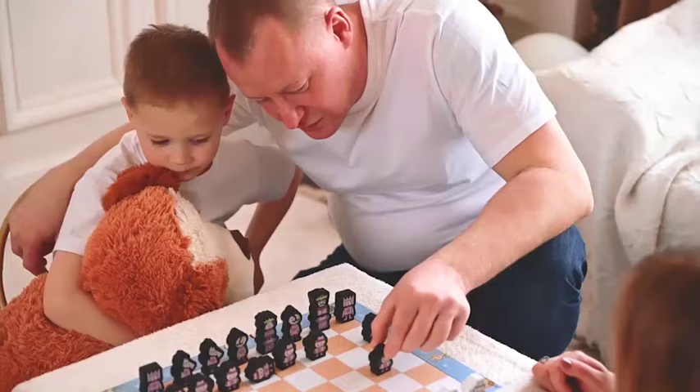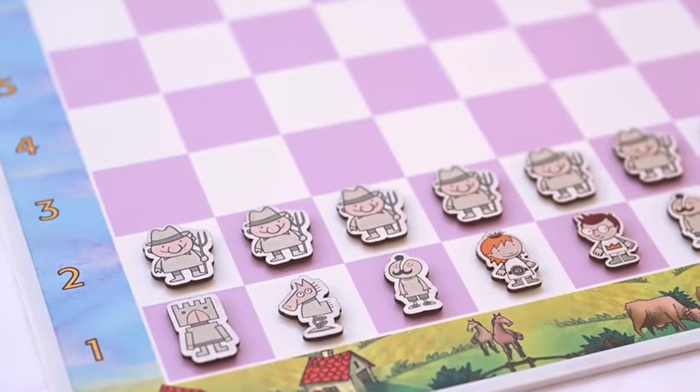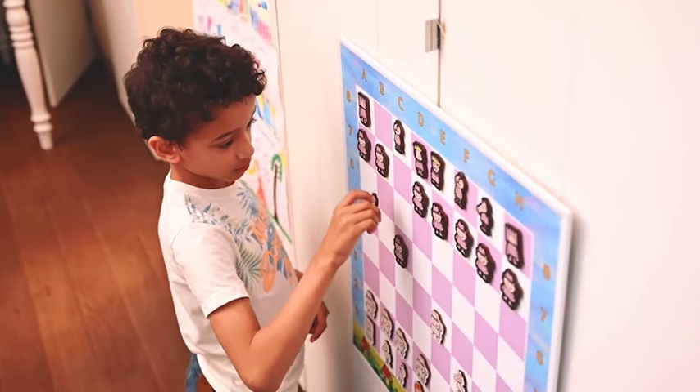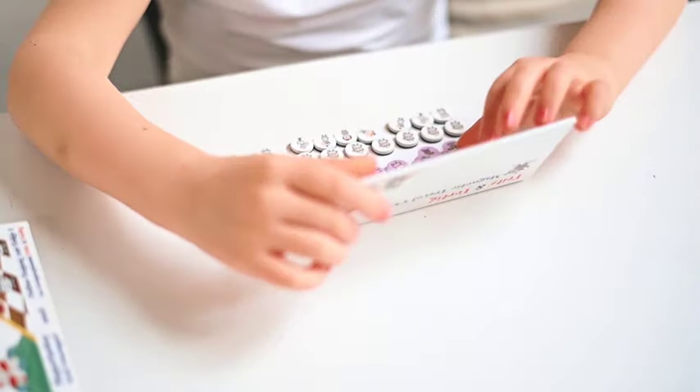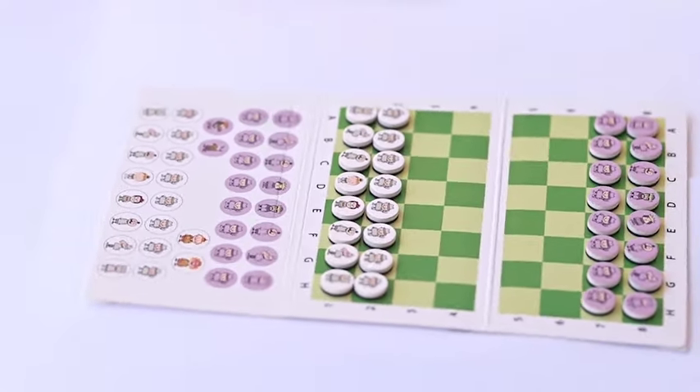The table chess set is perfect for playing at home with family and friends. The wall-mounted chess set is a space saver and a great interior decoration at the same time. The travel magnetic set fits easily into a pocket and is a perfect solution for traveling or hiking.